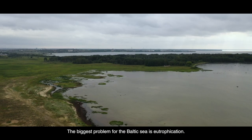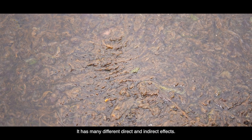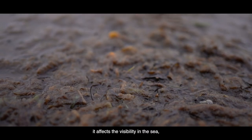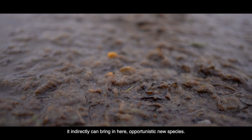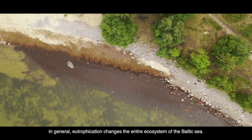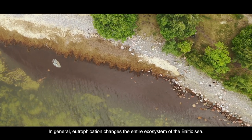The biggest problem with the Baltic Sea is eutrophication. It has many different direct and indirect effects. Directly, it affects the growth of phytoplankton and the visibility in the sea. Indirectly, it can bring in opportunistic new species. In general, eutrophication changes the entire ecosystem of the Baltic Sea.